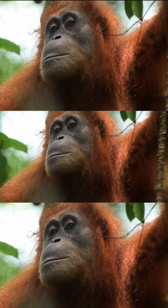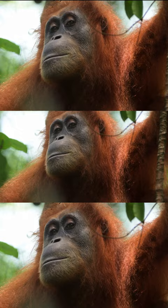Orangutans like to be comfortable. They make a sleeping platform or nest every night, and an orangutan makes its nest in around 10 minutes.